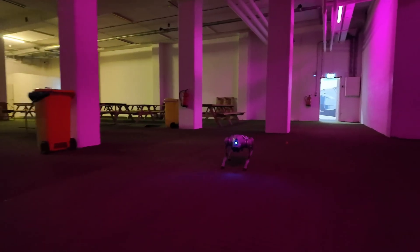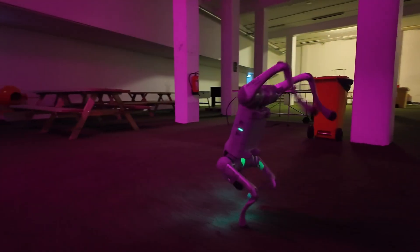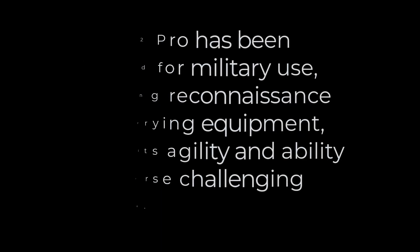The Go2 Pro has been adapted for military use, including reconnaissance and carrying equipment, due to its agility and ability to traverse challenging terrains. And I am not going to show you this one — no killer robots today, thank you.